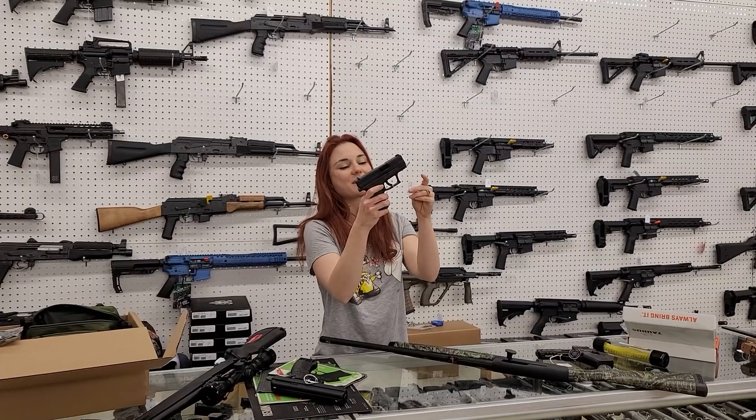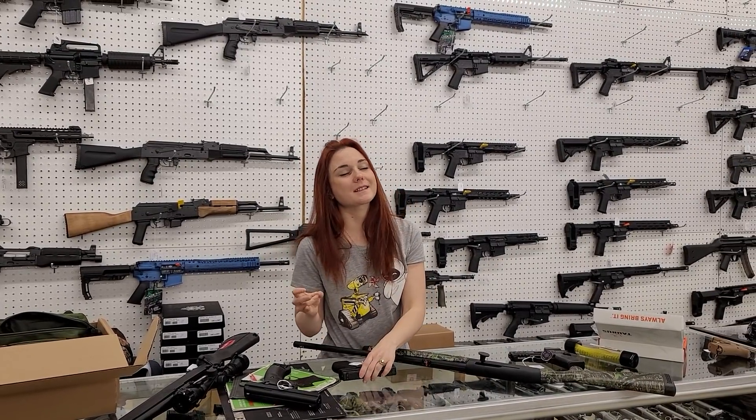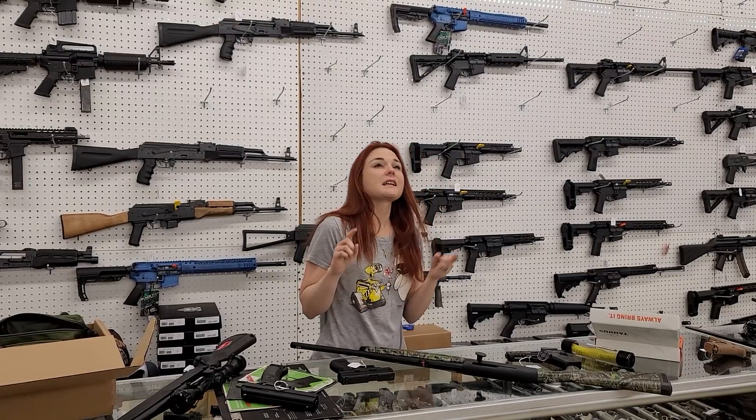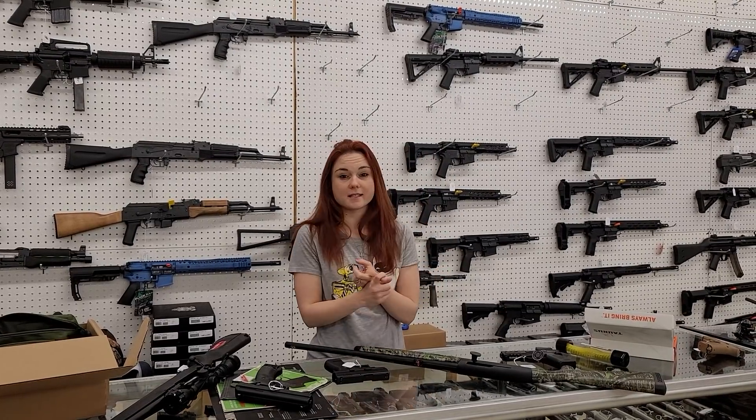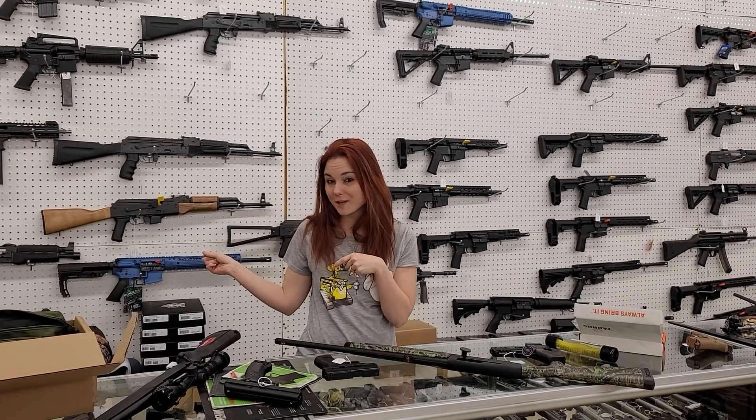Springfield XD 9mm, y'all — she's going to start at $365 and go up. I've got XDs, XDMs, XDM Elites, Hellcats. Hellcats are in stock. They start at $490 plus tax. And I do have the tan ones back in stock.